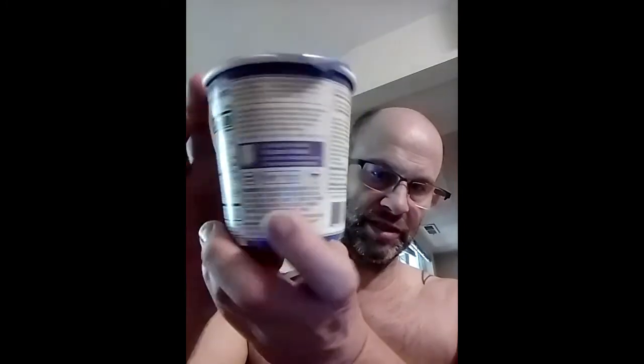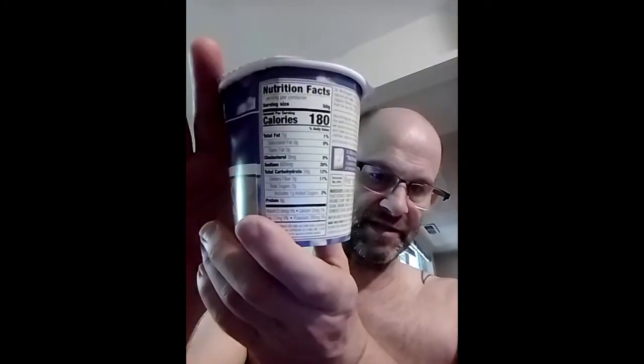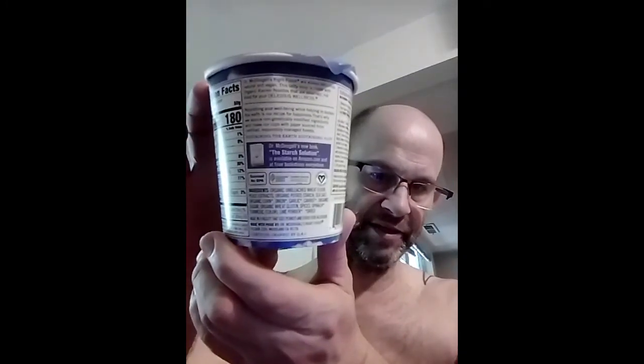Here are the cooking instructions, nutrition facts, and the ingredients. 180 calories per cup, one gram of fat which is unsaturated, no cholesterol, 680 milligrams of sodium, 34 grams of carbs of which 3 are dietary fiber — so it could be better — 2 grams of sugar of which one is added, and 8 grams of protein.